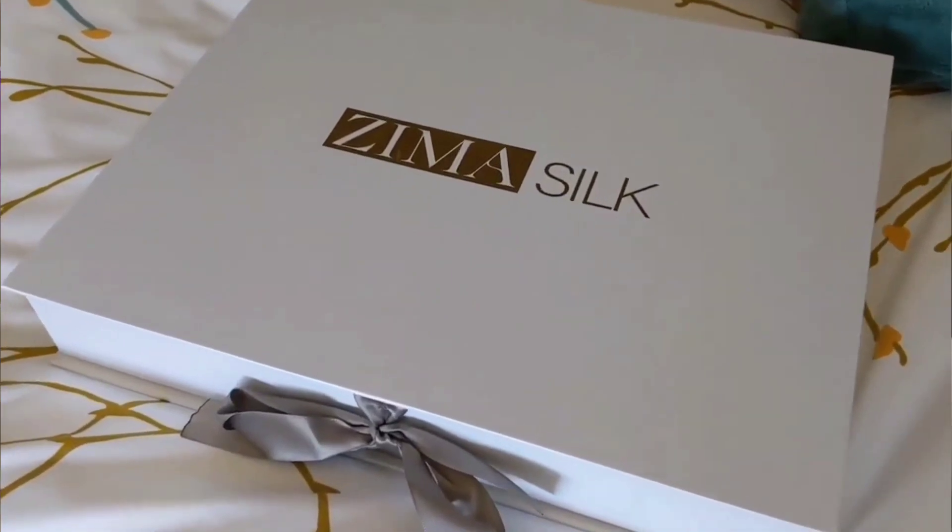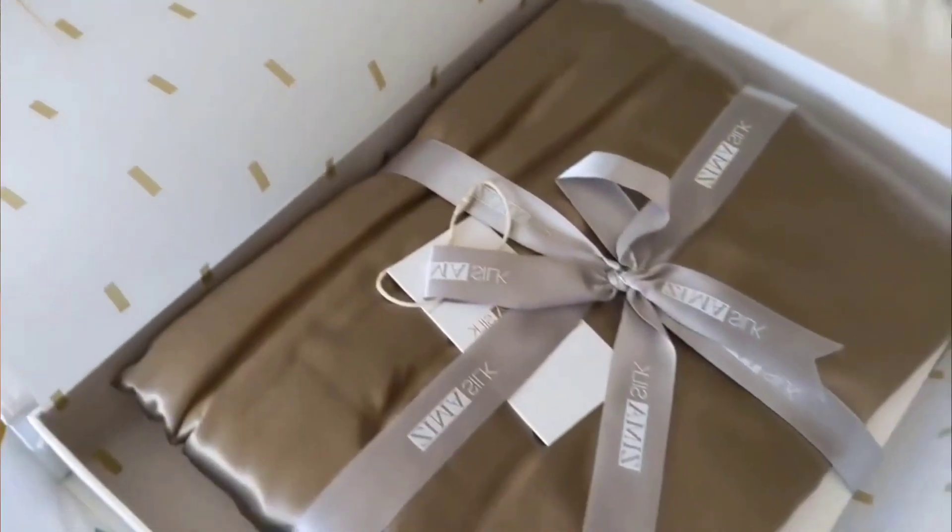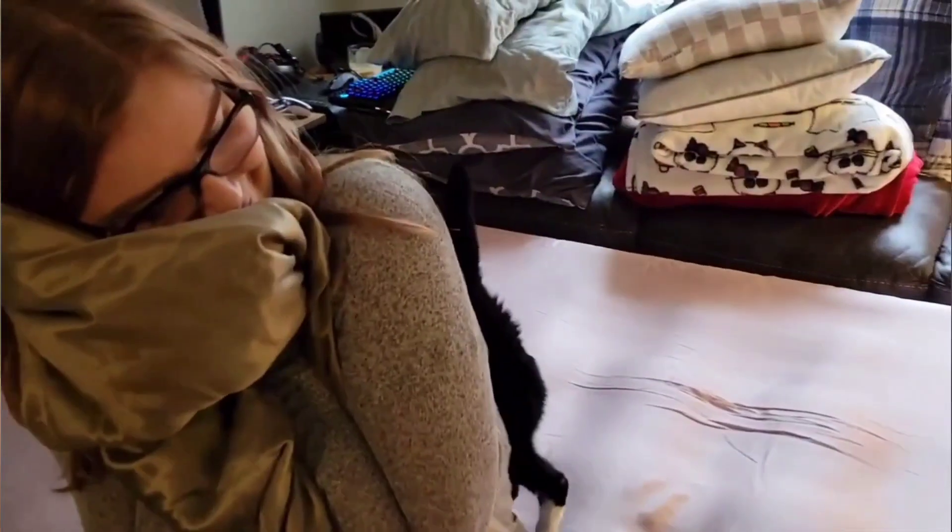What are the best silk pillowcases? In short, the best silk pillowcase is made by the highly rated Zima Silk. They're crafted from 100% pure mulberry silk and offer excellent value for money. These pillowcases are incredibly soft and provide a truly luxurious feel.